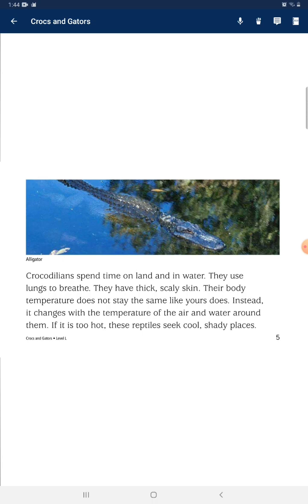Crocodilians spend time on land and in water. They use lungs to breathe and have thick, scaly skin. Their body temperature does not stay the same the way ours does. Instead, it changes with the temperature of the air and water around them. If it is too hot, these reptiles seek a cooler place.